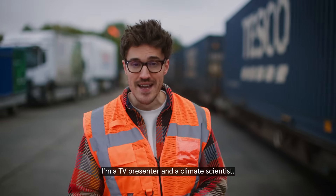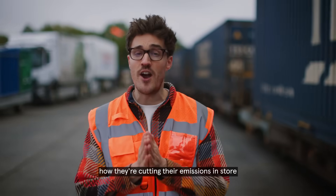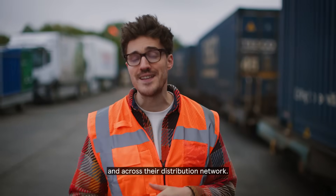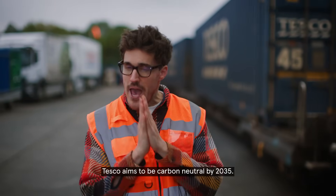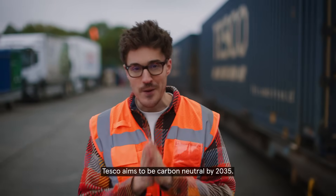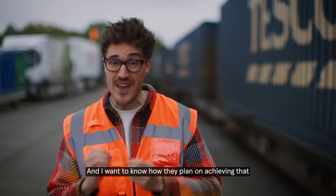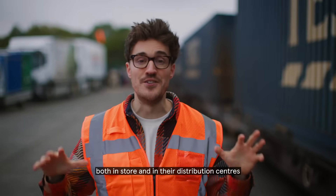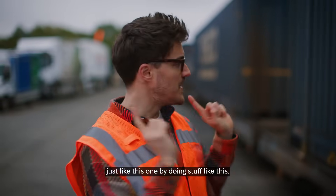I'm James Stewart, a TV presenter and a climate scientist, and I'm here with Tesco to find out how they're cutting their emissions in store and across their distribution network. In terms of its own operations, Tesco aims to be carbon neutral by 2035, and I want to know how they plan on achieving that both in store and in their distribution centres, just like this one.